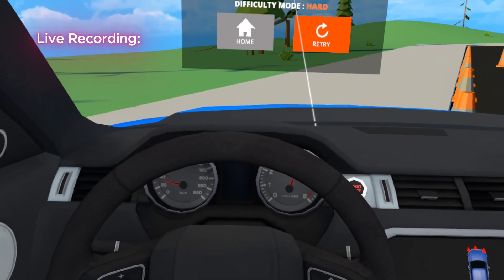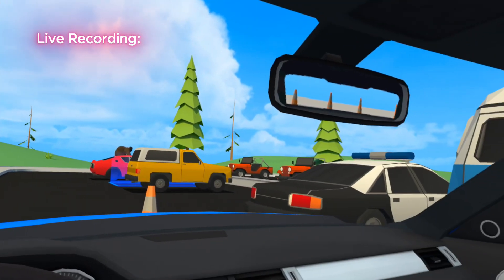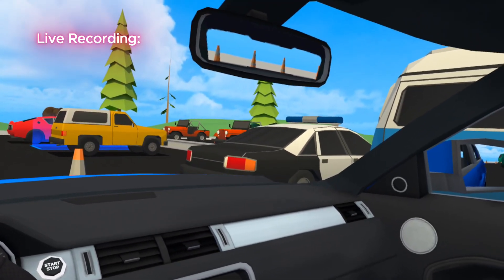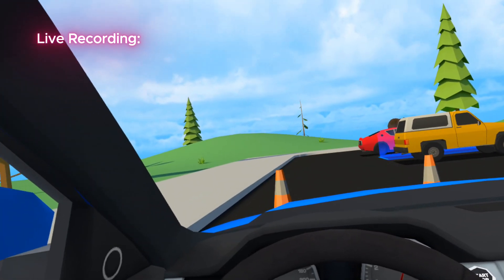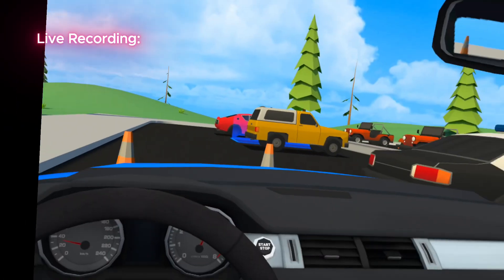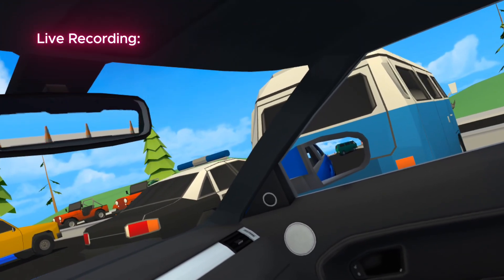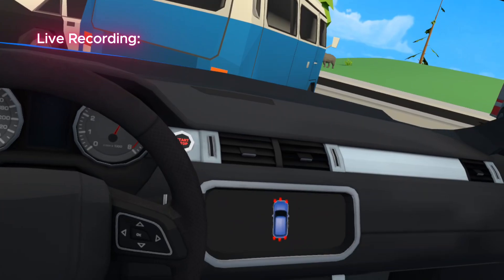No worries — it's VR, so no harm done. Crashing is part of learning. Chad tells me to think about what might have caused it — was it speed, turning too sharply, or not judging space right? We can troubleshoot and get back on track. Definitely was speed. I ask Chad to teach me how to do a three-point turn.